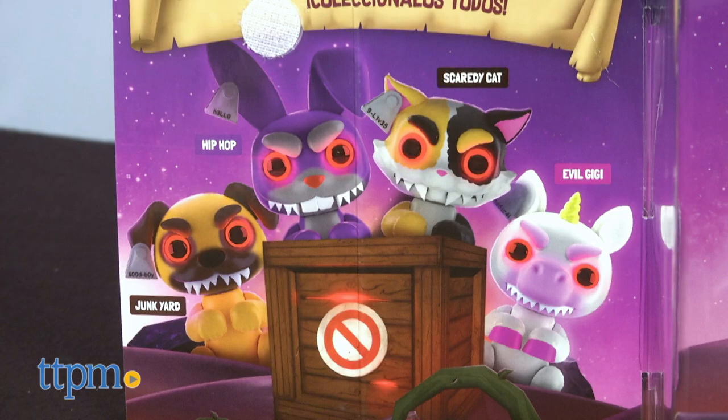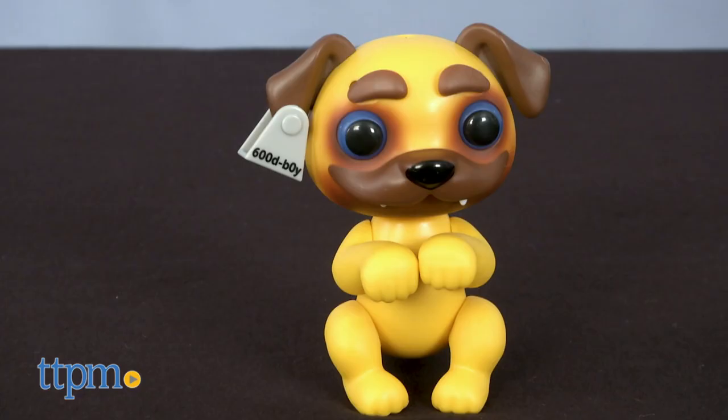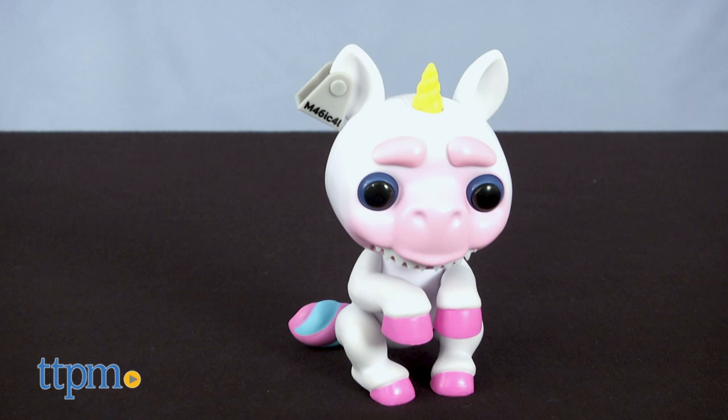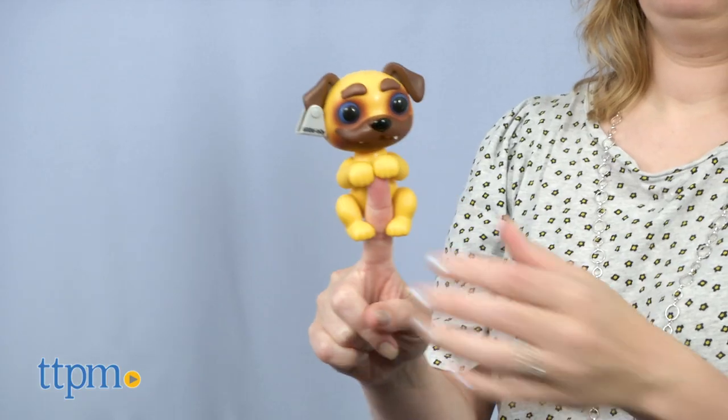There are four characters to collect, but I've only got three to show you: a dog named Junkyard, a cat named Scaredy Cat, and a unicorn named Evil Gigi. Each one includes four button cell batteries.